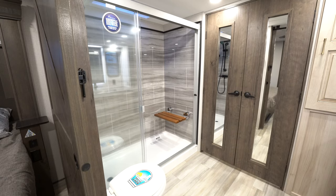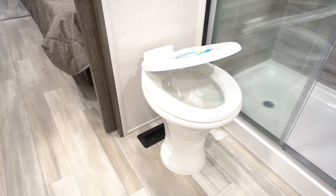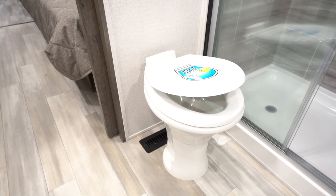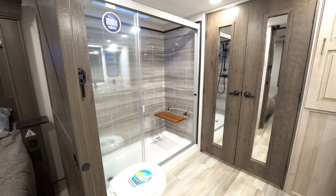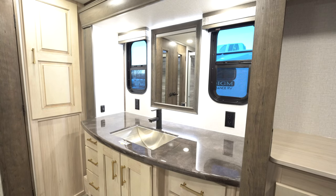The nice big bathroom at the front of this rig has a residential-style fully enclosed shower with a bench you can sit on. The toilet lid is soft-close so you don't worry about slamming it in the middle of the night, and the base is actually porcelain — more of that residential home feel. The sink is stainless steel for easy cleaning, and the smooth countertops in the Paradigm bathrooms are epoxy-poured.